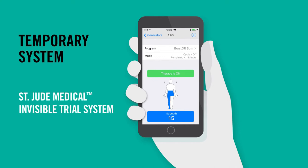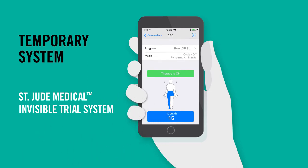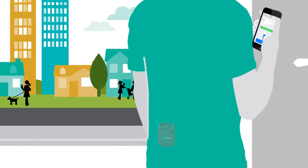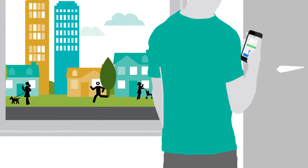With our temporary system, you can control your own pain relief through an easy-to-use app on an Apple iPod Touch mobile digital device. The small external generator easily hides under your clothing so you can go about your day without anyone knowing you have it.